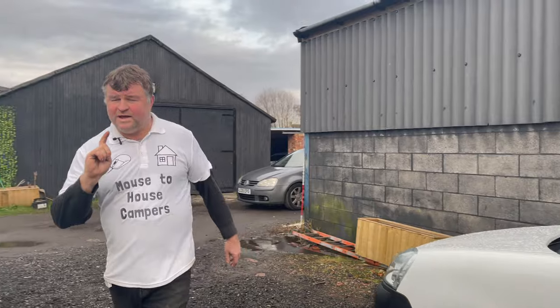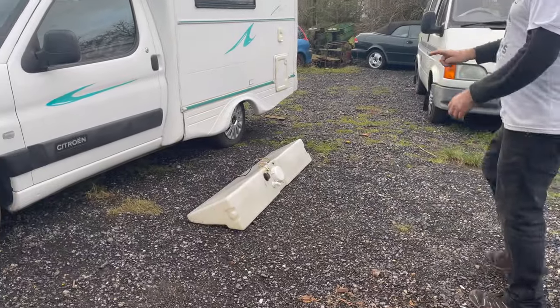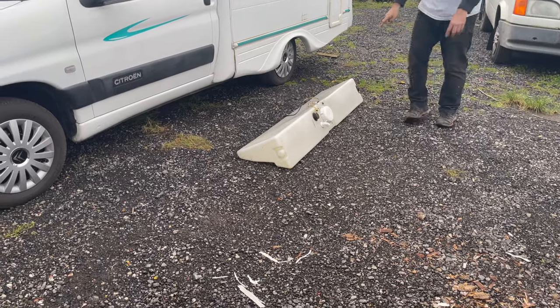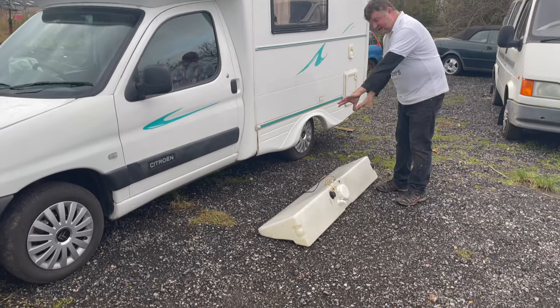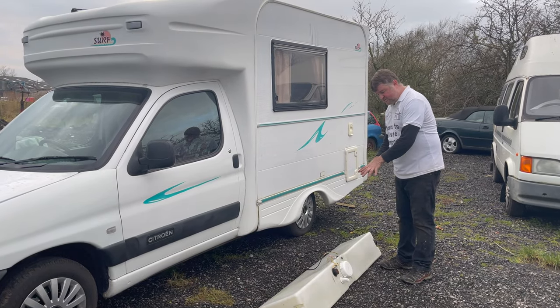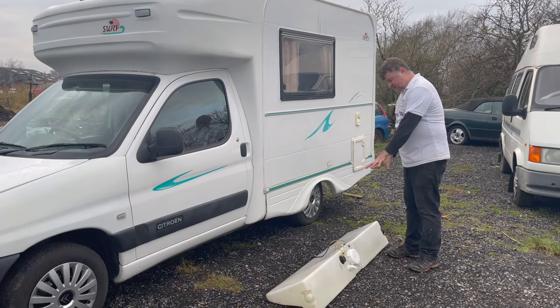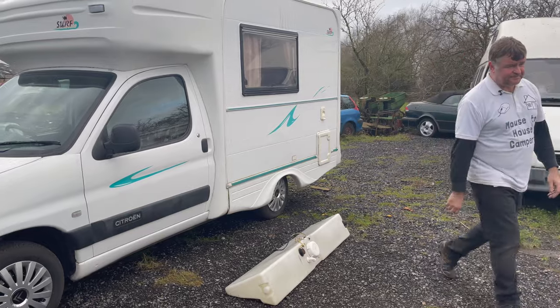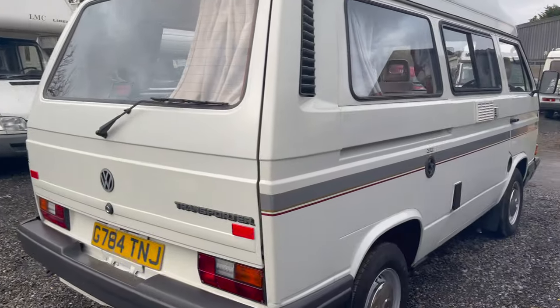One thing to note: the last owner never had the water tank connected — he removed it when he bought it. It slides under the rock-and-roll bed; he wanted extra space under there for his bedding. It's there for the future owner to decide whether to put it back in and attach the water. Let's take you underneath and have a look.